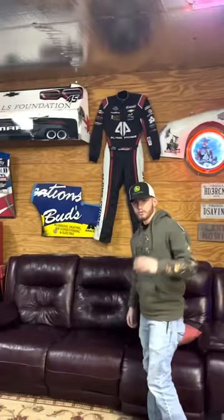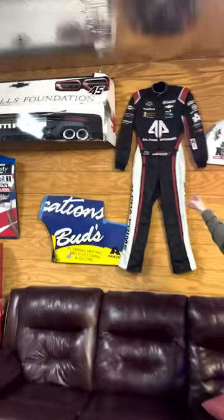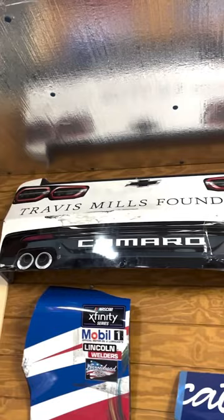Hey Allie, can you tell me a little bit about this wall? Sure, let me walk through it. I'll go through three pieces with you today. I'll go with John Smith's foundation down right there and the suit. This suit and this bumper and even that quarter panel right there — those are all from Martinsville, this past race, my last race with the Xfinity series.